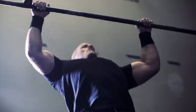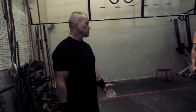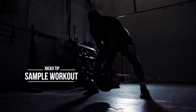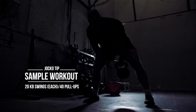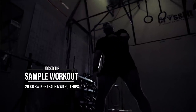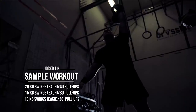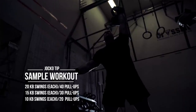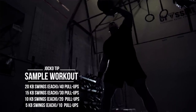For something like this, I might combine these two exercises — real simple. Kettlebell swings and then pull-ups. If I was to do something like that, I might do 20 kettlebell swings each hand and then 40 pull-ups, then 15 and 30, then 10, then 5. Something like that — a little workout.